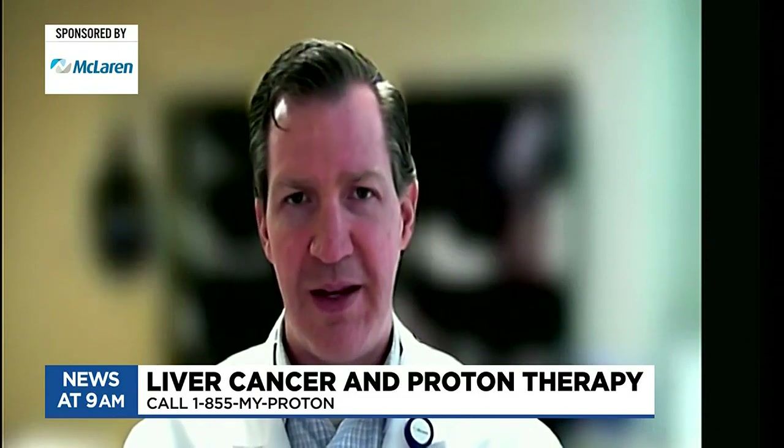Why is liver cancer so deadly? You only get one liver — it's not like kidneys, where if one gets cancer you remove it and still have the other. With liver cancer, if it's in certain areas it may be inoperable and not surgically removable, so we have to look at other treatment options like chemotherapy, radiation therapy, and proton therapy, which is a more focused and precise form of radiation.